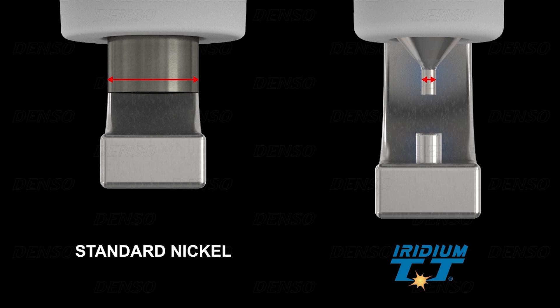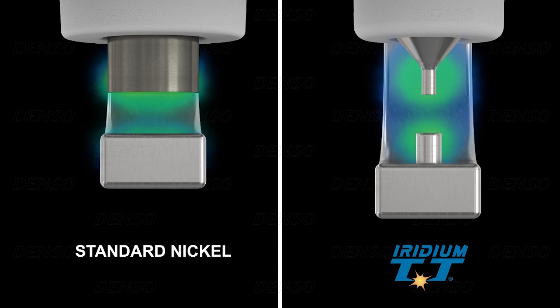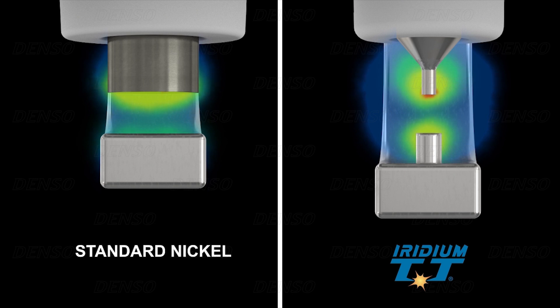Iridium TT spark plugs are constructed with center electrodes of just 0.4 mm in diameter, while standard type nickel electrodes are typically 2.5 mm diameter. These exceptionally small but strong electrodes produce a more concentrated ionization of the air, which allows the spark to be created using lower voltages that reduces the stress on the ignition coil.